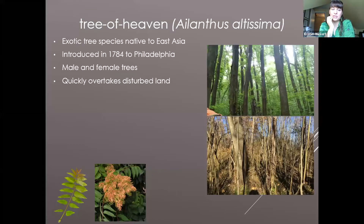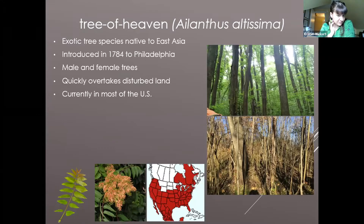It can quickly overtake disturbed land. There are mature trees throughout most of our mid-Atlantic forests that came after the gypsy moth disturbance. The species also produces clonally in addition to seeds, so you'll see entire forests that are just a monoculture of tree of heaven. It's currently found throughout most of the United States — I think it might be too cold in Montana, but I've seen it in the deserts of California and the cities of Maine, so it occupies a very wide area.